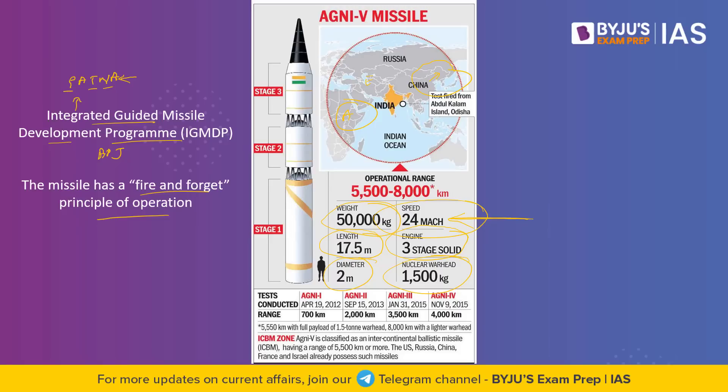Very few countries have this capability — including the USA, Russia, China, France, and Israel, who already have such missiles. Agni 5 is a canistered missile, which means it can be launched from road and rail platforms. This makes it easy to deploy. Since it is an encapsulated system, the missile is stored and launched with a longer shelf life, protecting it from harsher climatic conditions.